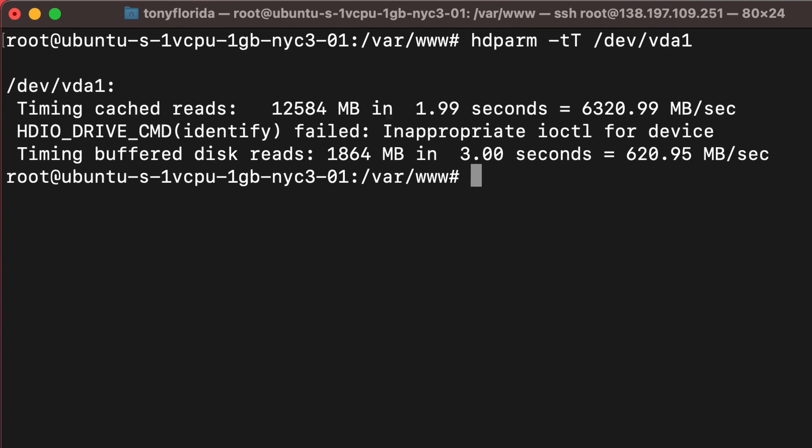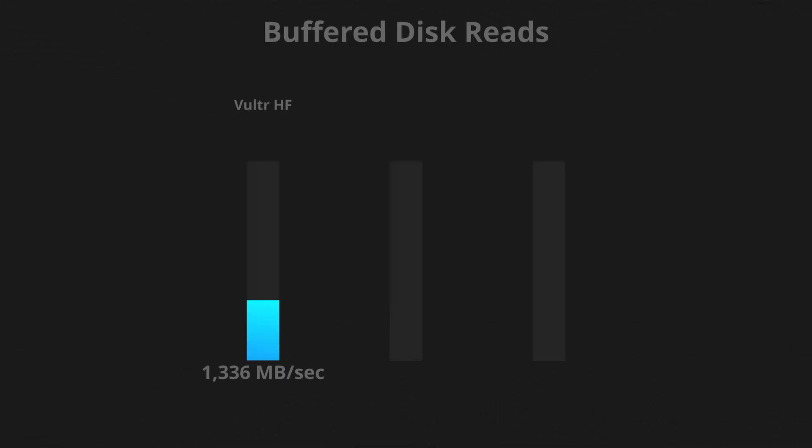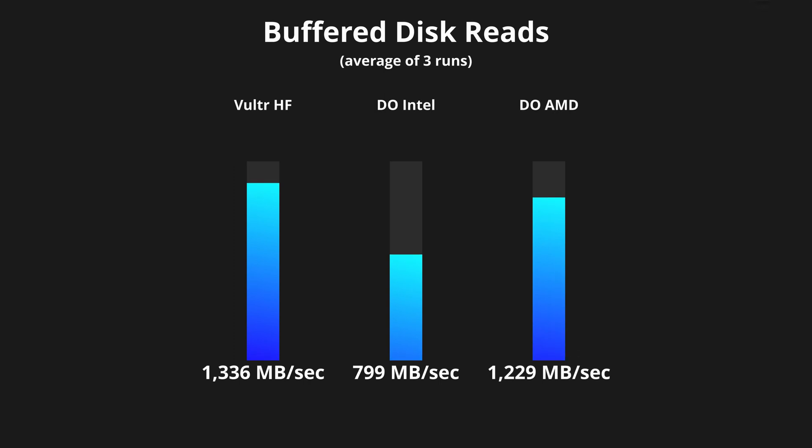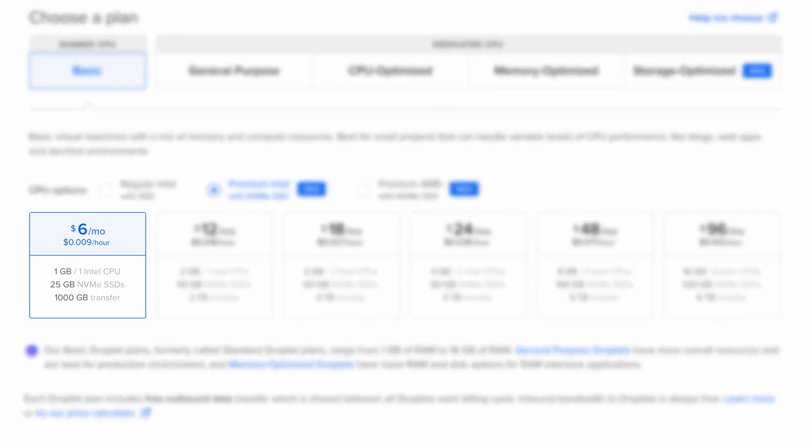But before we do that, let's first take a look at the solid-state drive performance. By doing a series of three tests on each of the servers with the hdparm command, it turns out that the Vultr high-frequency server again outperforms both DigitalOcean premium droplets in terms of buffered disk reads. For all of the tests in this video, I will be using the $6 per month servers, which provide 1 GB of RAM and a 25 GB solid-state drive for DigitalOcean, and 1 GB of RAM and a 32 GB solid-state drive for Vultr.